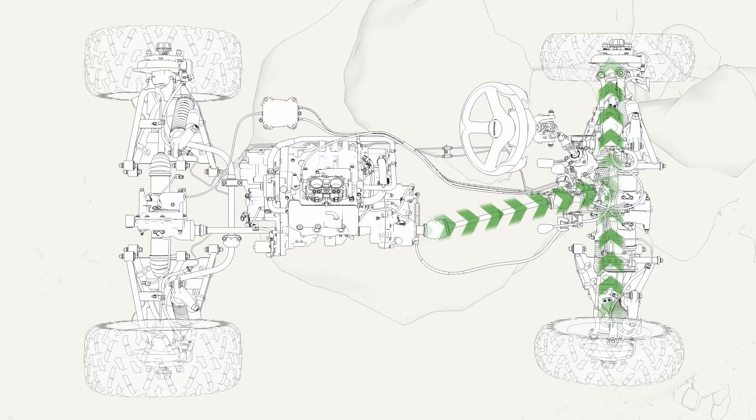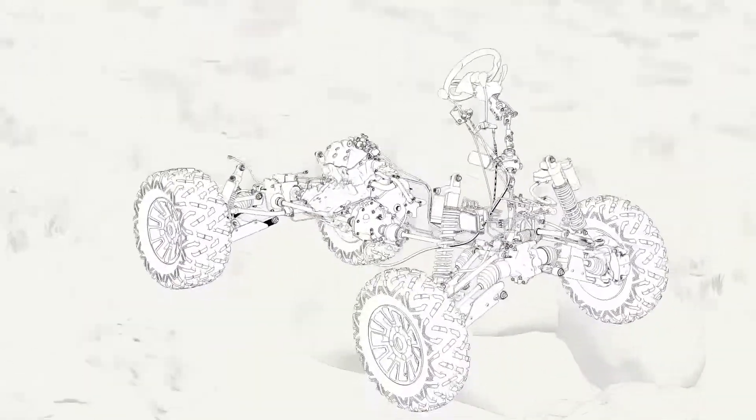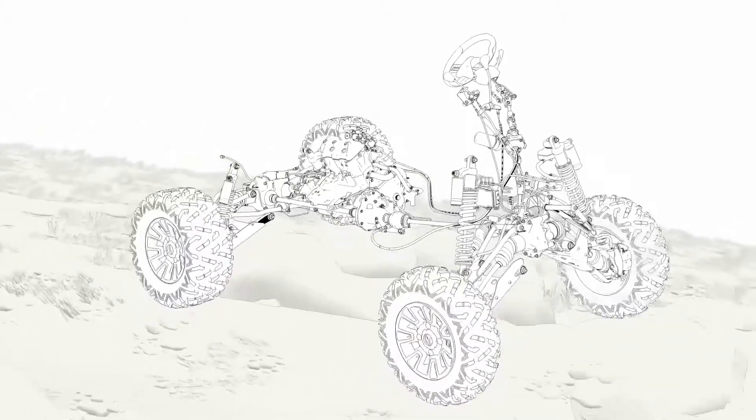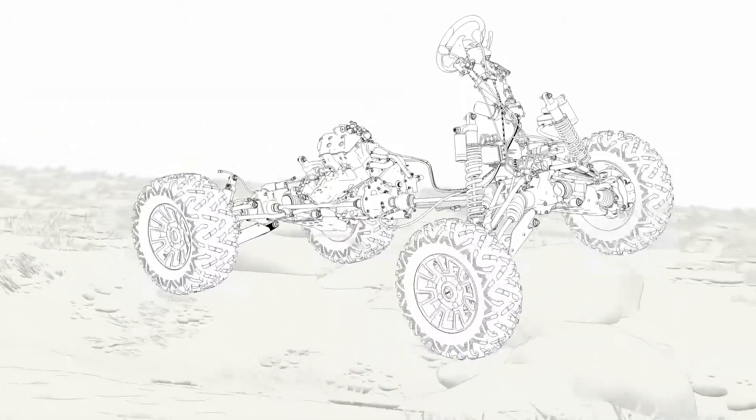The result? You get the optimized front wheel traction of a locked front differential with lighter steering, better high-speed tracking, tighter turning radius, and reduced kickback associated with an open front differential. Add in the Pioneer's locking rear differential and it's the best of all worlds.